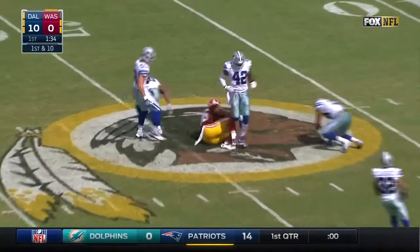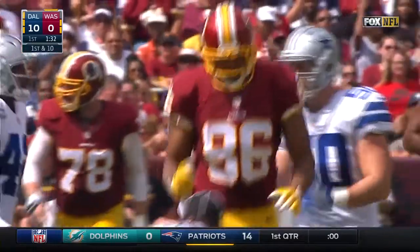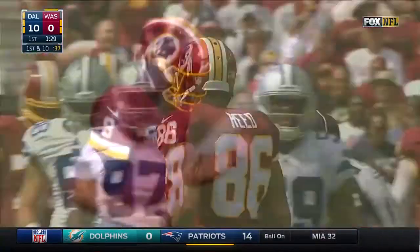Fake to Jones. Cousins up top. Jordan Reed hauls it in right near midfield. And he goes to the super athletic tight end to pick up 25.